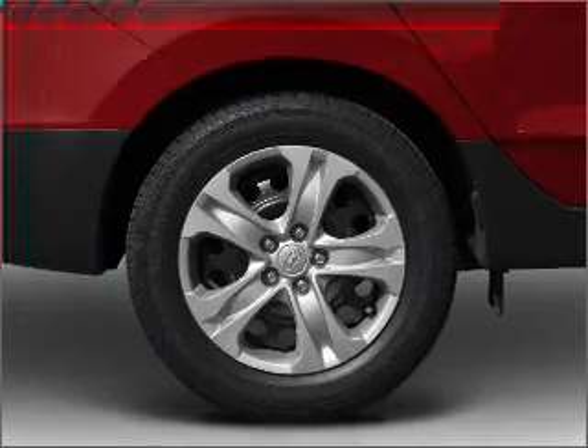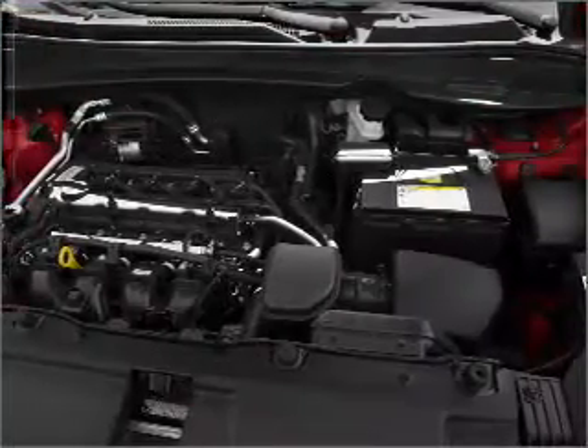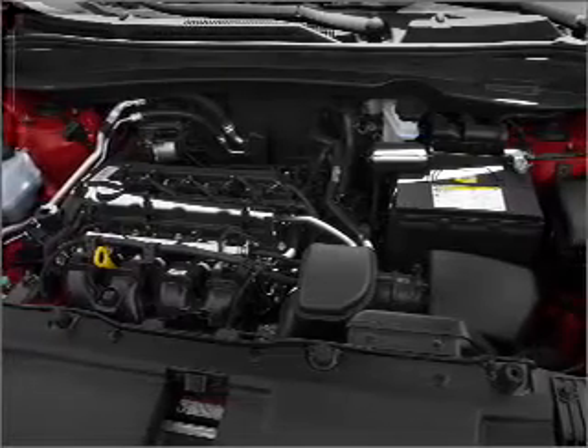Air windows, power steering, power mirrors, an alarm system, an AM FM stereo with a CD player, and an adjustable tilt steering wheel.